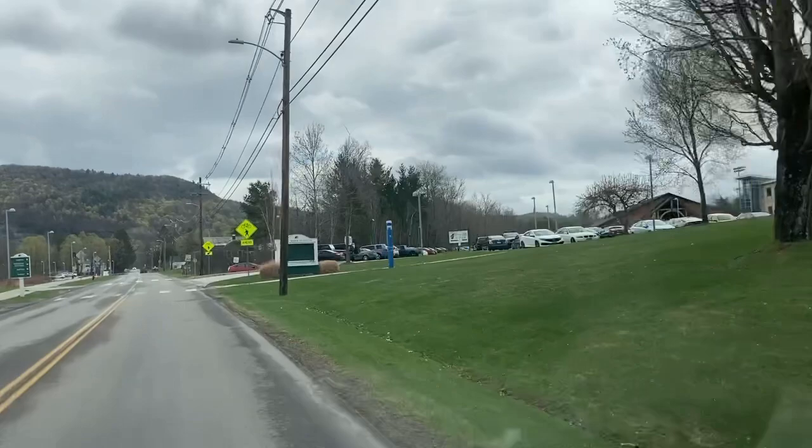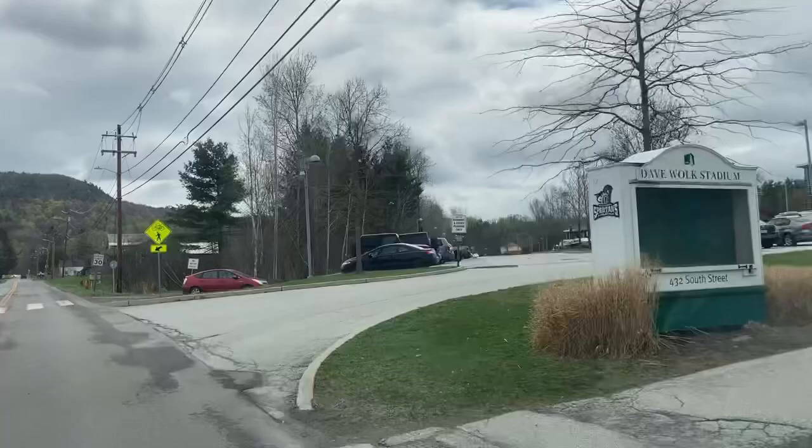This is where they play sports. As I said, there's actually an event going on right now — lacrosse. So you'll see the parking lot is kind of full.